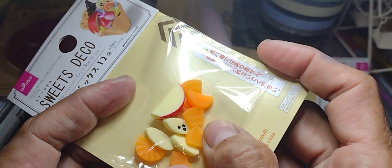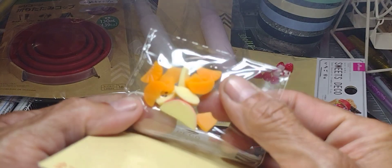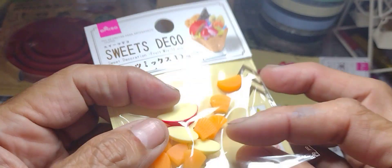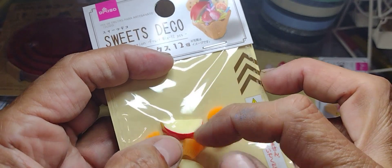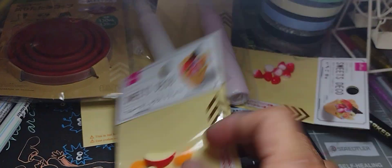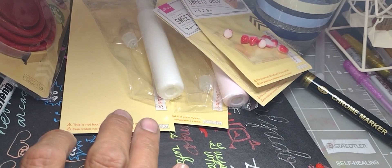Here's another one — Sweets Deco, sweet decoration fruit, 12 pieces. They're apple, orange, and it looks like banana slices. Let me see the other side — yeah, the bananas. Then I have the strawberries and the two frosties.